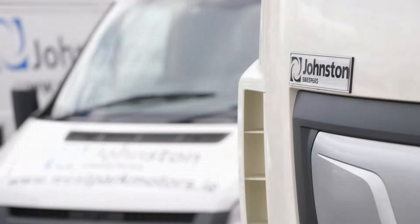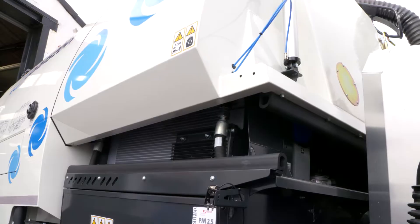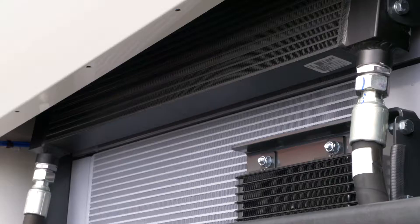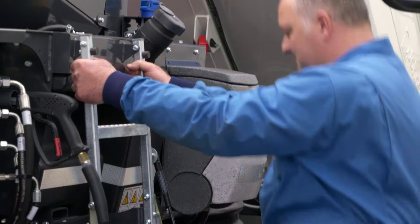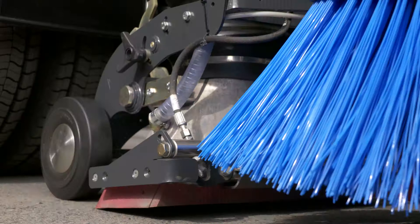The V-Range has been developed from years of listening to operators who placed productivity at the top of their list, so it's been engineered not only to be reliable but also easy to maintain. Engine packs are easy to access. Steel pipes replace flexible hoses where possible. Proximity switches replace micro switches. Inlet tubes manufactured in Cor-Ten steel reduce wear. Wear plates secured by welded brackets reduce service time, and the nozzle box is faster to set up with Johnston Easy Adjust.